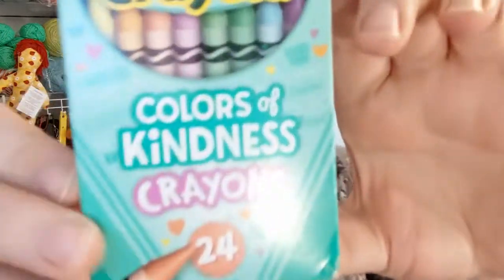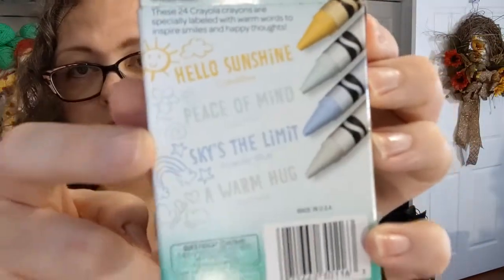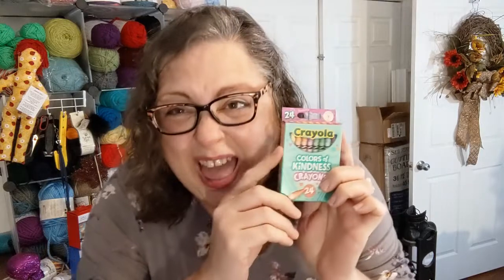Also at Walmart — y'all know I have a crayon problem, right? Colors of Kindness crayons — I had not seen these before, this was the only box left. It says there are four new colors: Hello Sunshine (crayon yellow), Peace of Mind (cool mint), Sky's the Limit (powder blue), and A Warm Hug (oatmeal). I'm not sure why oatmeal is a warm hug, but okay. Y'all know I have a Crayola problem specifically, but I got a new kind and that made me very happy.